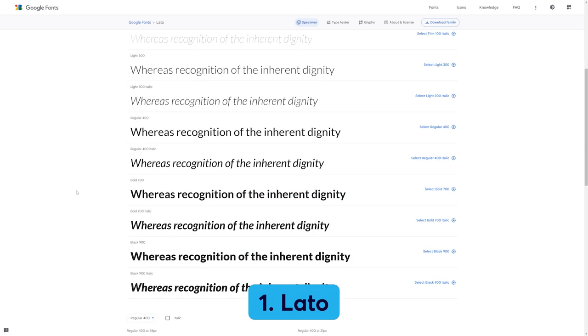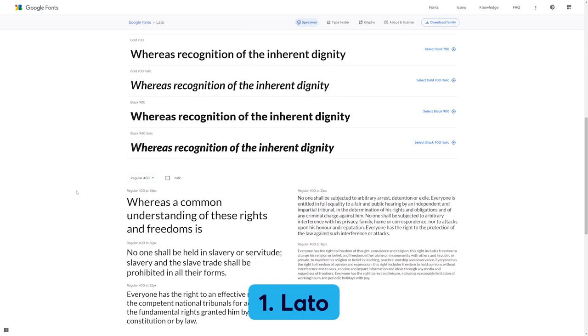Number one: Lato. It's a wonderful sans-serif font for websites. It's clear, warm, and strong, and very readable. In fact, this is the font we use on our own website. It pairs nicely with Open Sans.